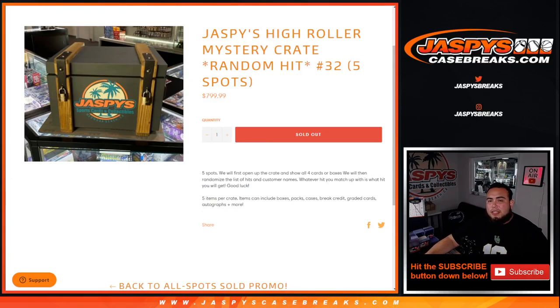What's up everybody, Jason here from JazbeesCaseBreaks.com. Jazbees Hyrule Mystery Crate just sold out. This is random hit number 32, which was a five-spotter, and again $799.99.